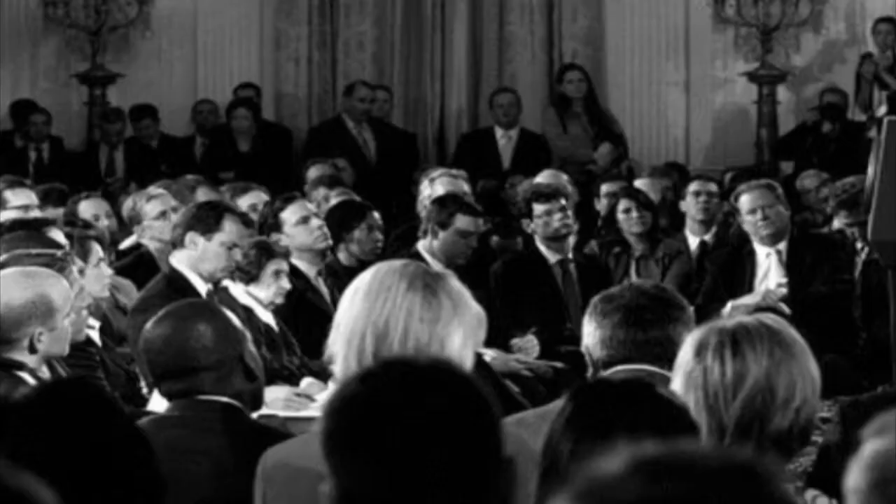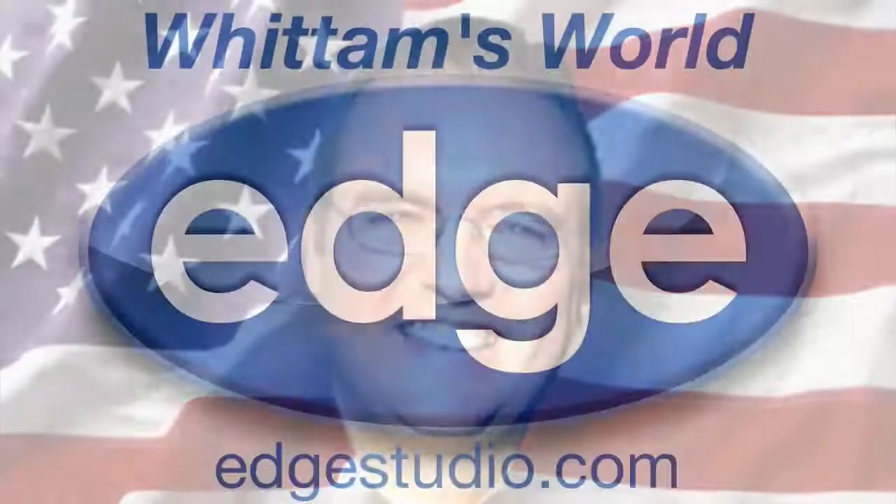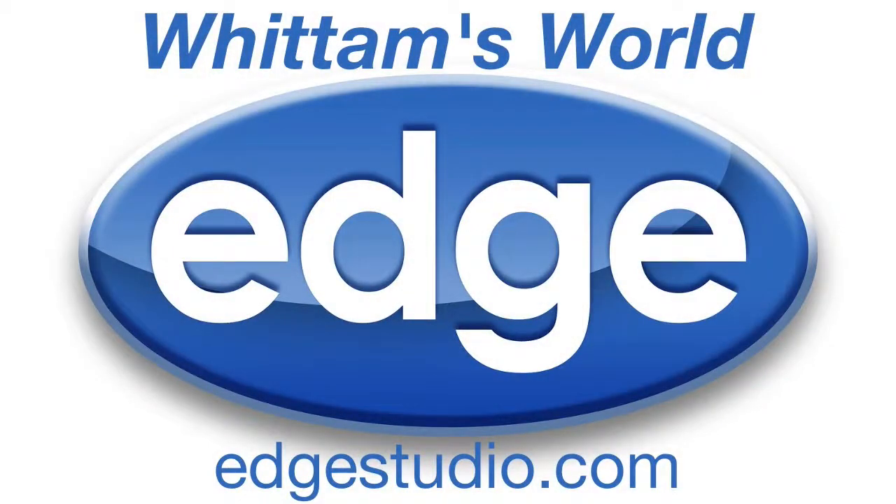Ladies and gentlemen, we're about to get started. Ladies and gentlemen, George Whittem. Hey everybody, this is George Whittem reporting from Whittem's World. This week's question comes in from Tom J. Dolan.